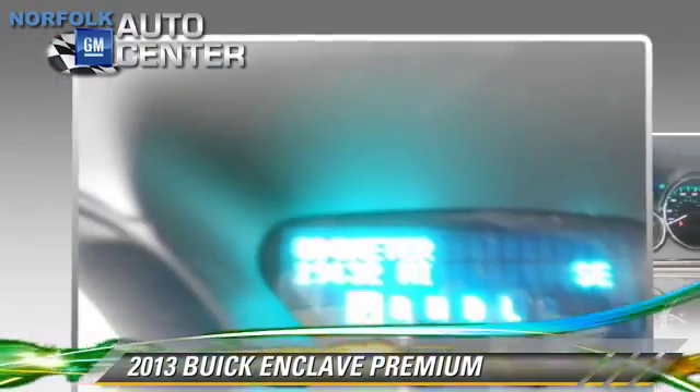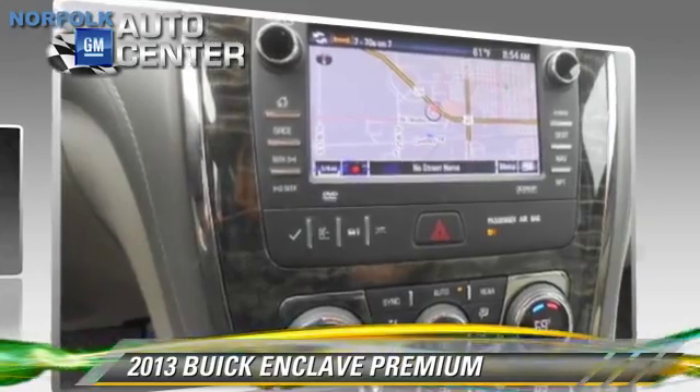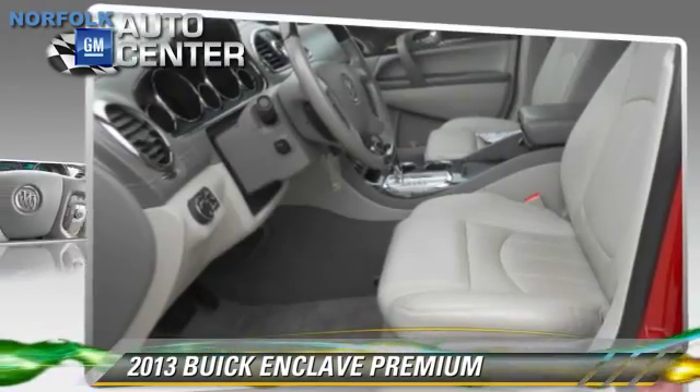Comfort and convenience features include a CD player with MP3, Xenon headlights, satellite radio, third-row seating, and heated seats. Give us a call to schedule your test drive today.